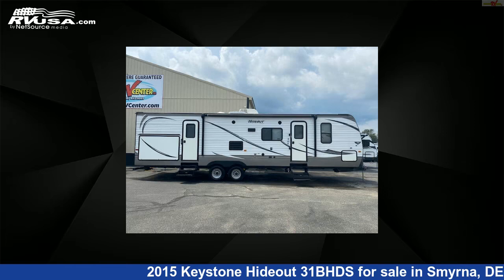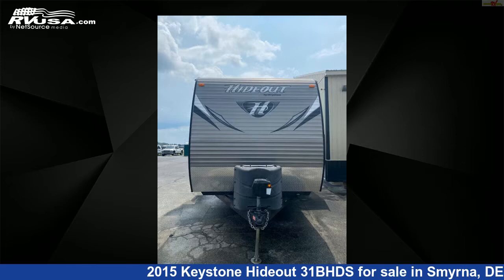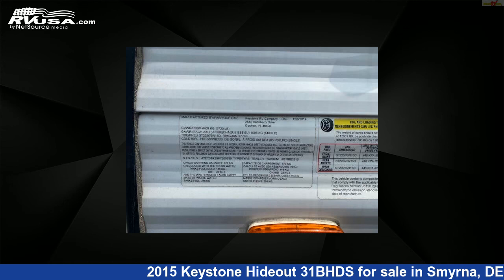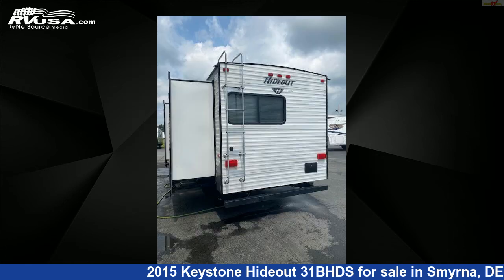This 2015 Keystone Hideout 3-1B-HDS is a travel trailer RV. It is located in Smyrna, Delaware, and is offered for sale by Delmarva RV Center in Smyrna. For more information and pricing on this unit, and to see all units available for sale by Delmarva RV Center in Smyrna, visit rvusa.com.